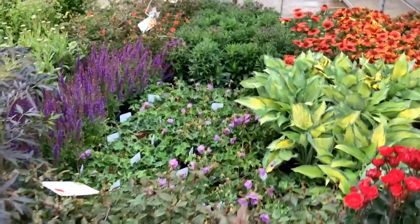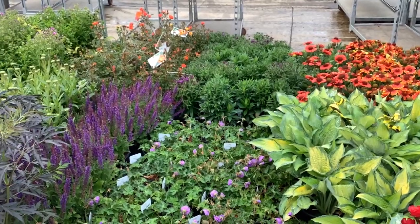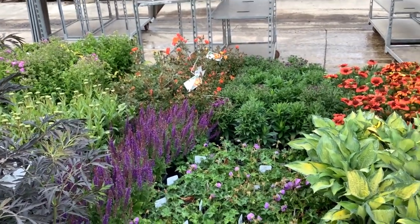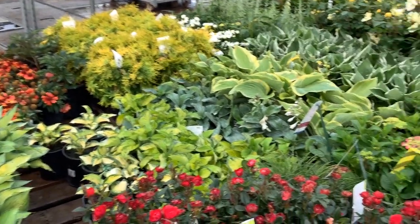They see the Geranium Roseanne. Those are asters back there in bud and bloom. Salvias are looking great — Hot Paprika. Look at that nice color there on the roses. Gorgeous selection.